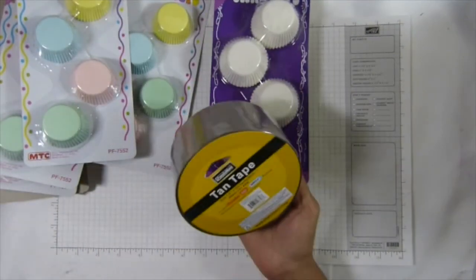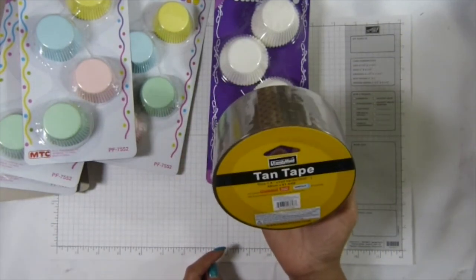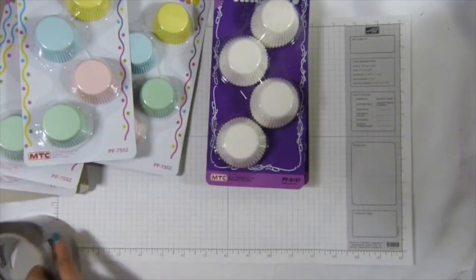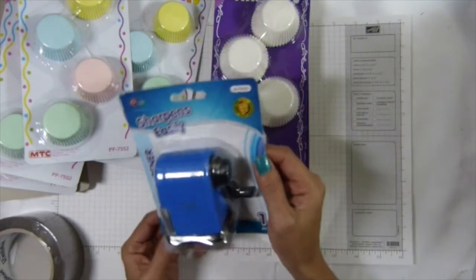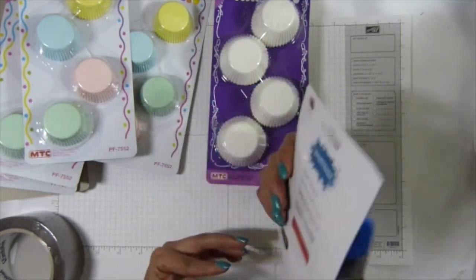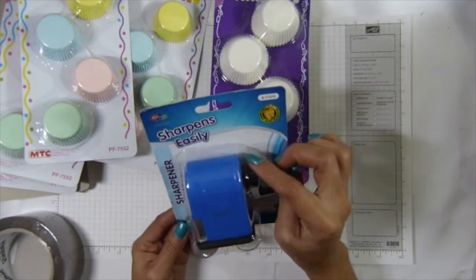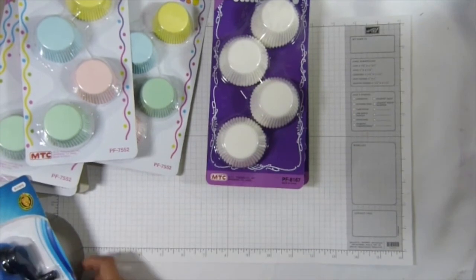I also got more — this is the 10-tape here, 100 yards, really good price. I got nine of these. And then I got this Sharpie for Cody for his pants — it's only a dollar.